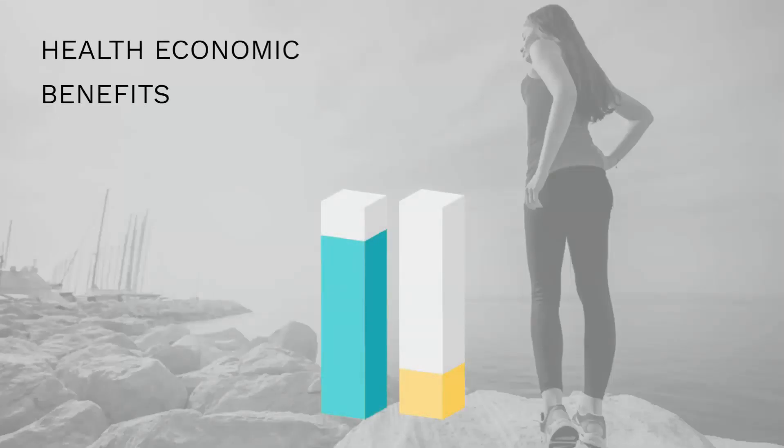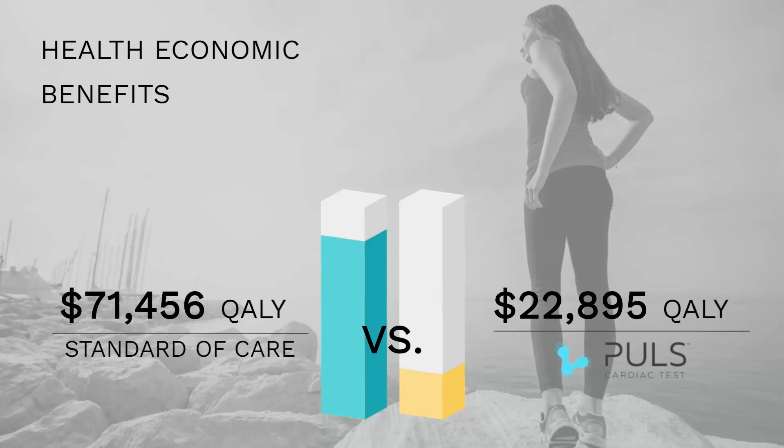The MESA study also demonstrated that the incremental cost-effectiveness ratio with the pulse cardiac test dropped almost a factor of three, meaning that it greatly decreased the cost of care per quality-adjusted life.